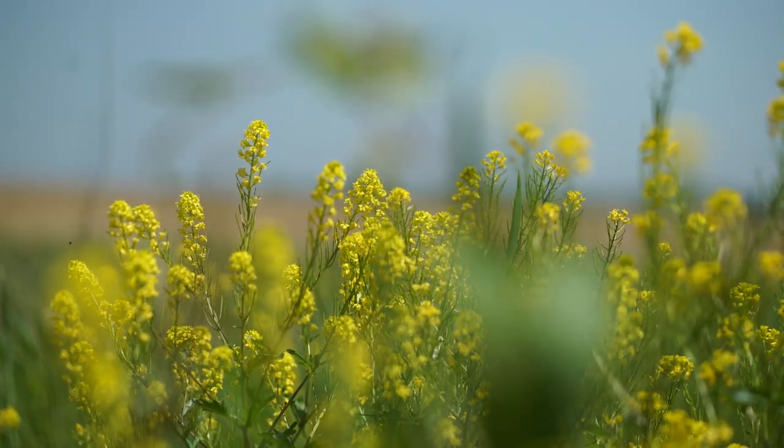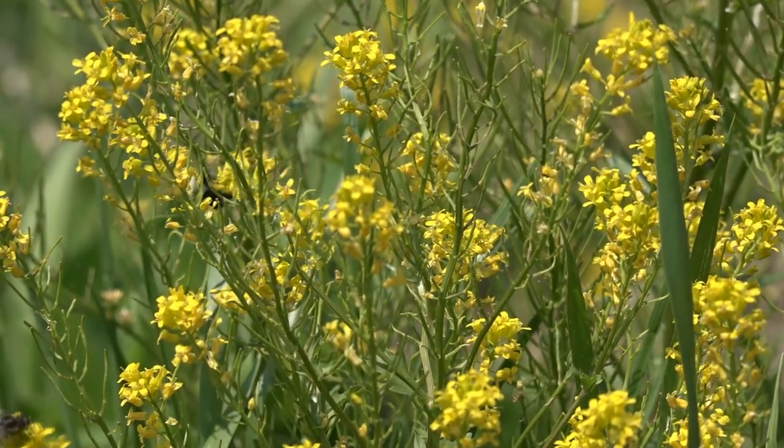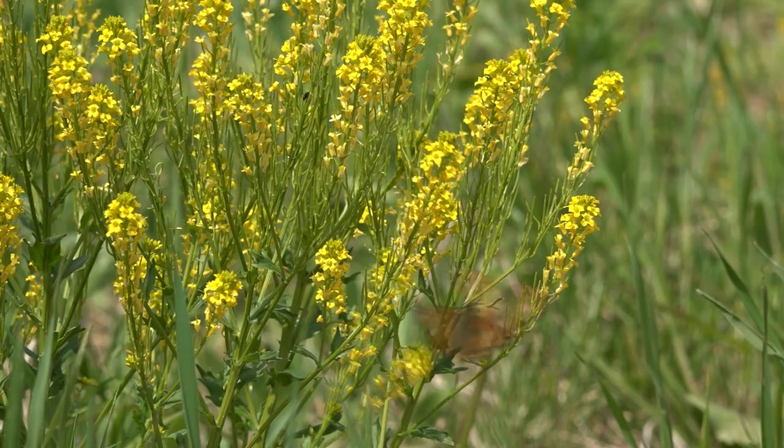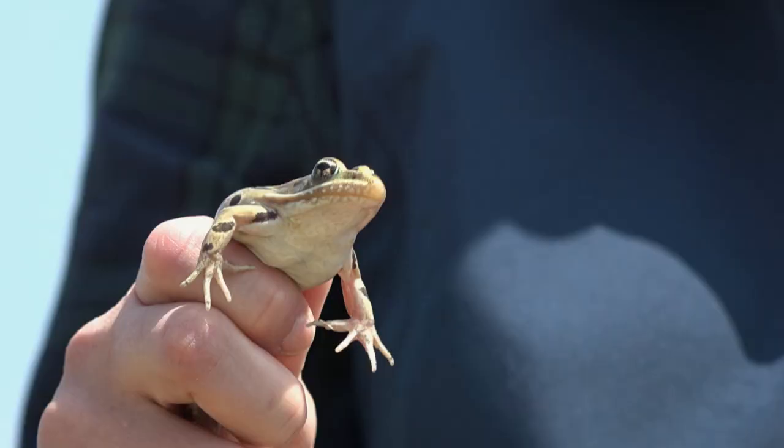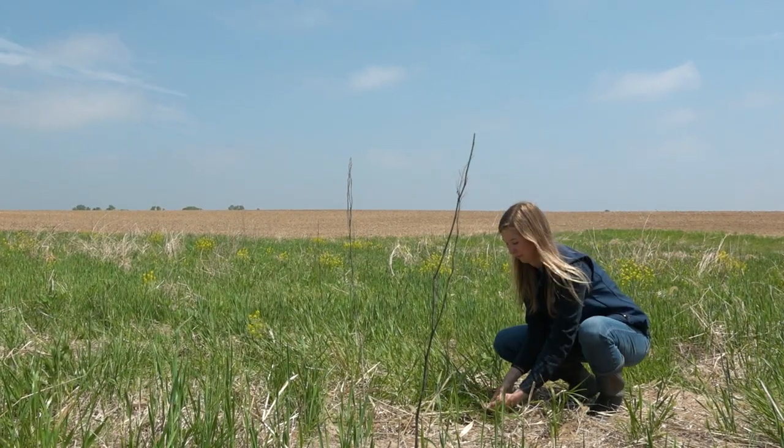We planted native wildflowers and grasses which were beneficial to pollinators and other wildlife. We're giving a home to monarch butterflies and honey bees. Small animals can live in that habitat because it doesn't get mowed during their nesting season.